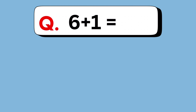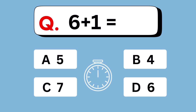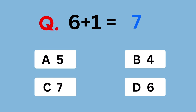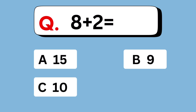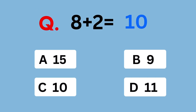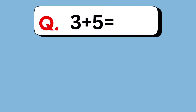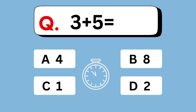6 plus 1 equals. 7. 8 plus 2 equals. 10 is the answer. 3 plus 5 equals. 8.